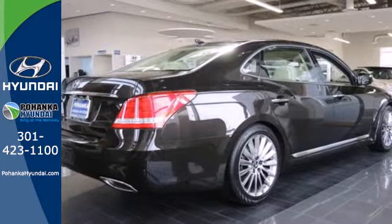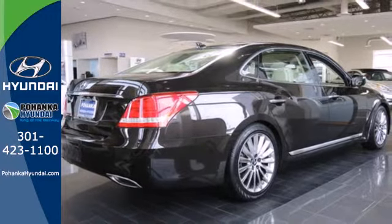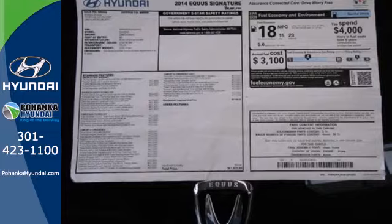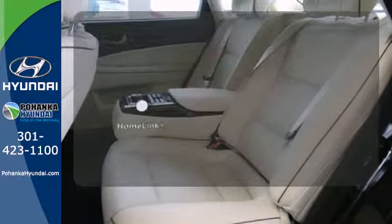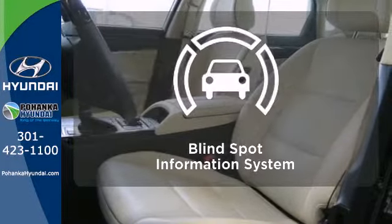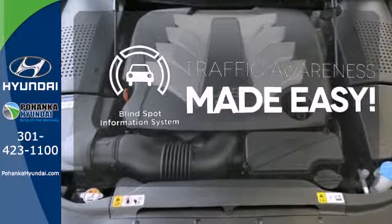Tech amenities are bountiful with the included navigation system, distance-pacing cruise control, parking sensors, and garage door transmitter. Program garage door openers, gates, and lighting systems with HomeLink. The blind spot indicator helps you maneuver through traffic.